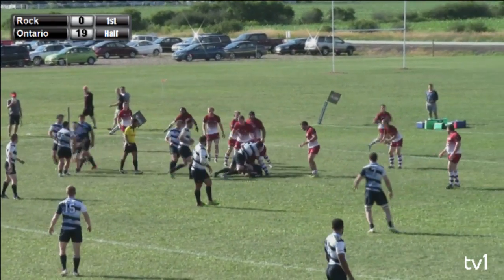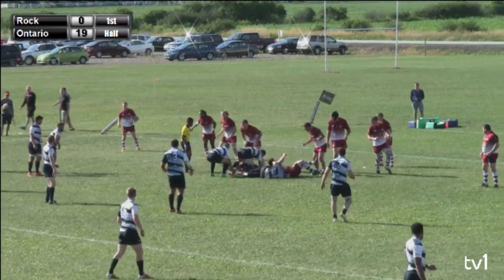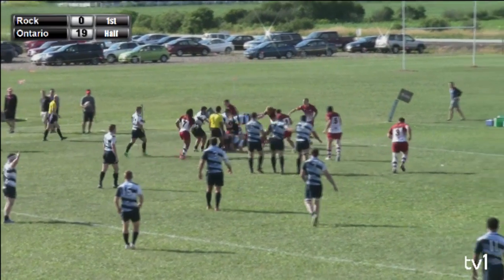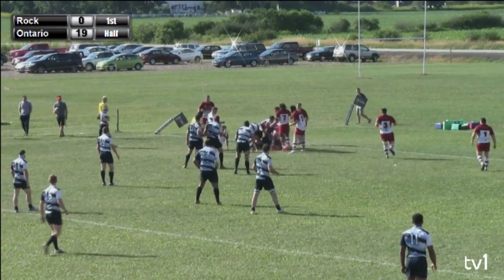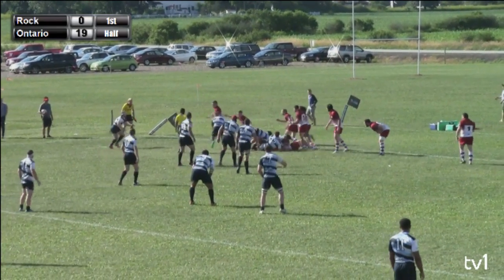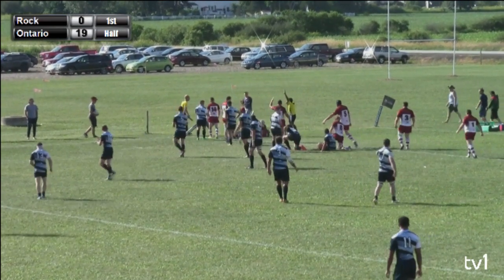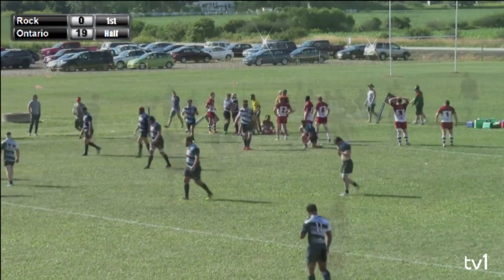Trying to get it back toward the middle of the field, down to ground, trying to get some support from behind. They pick it out now and move it to the left — they've been picking on that left side most of this game. And they're going to try to push it in at the corner again, and they have. They're in for the try one more time.